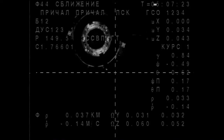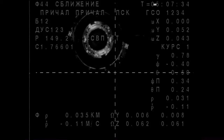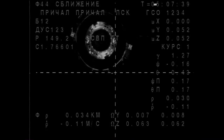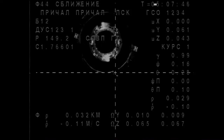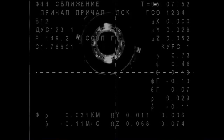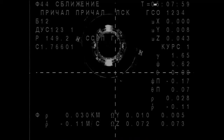I can see the target. Understood. Do you see the crosshairs? Yes, I can see the crosshairs. I am seeing crosshairs on the VKU, not on the OSK, and they are aligned. But they are not centered yet — they are about a degree below and to the left. It's 30 for range and 0.11 for range rate.